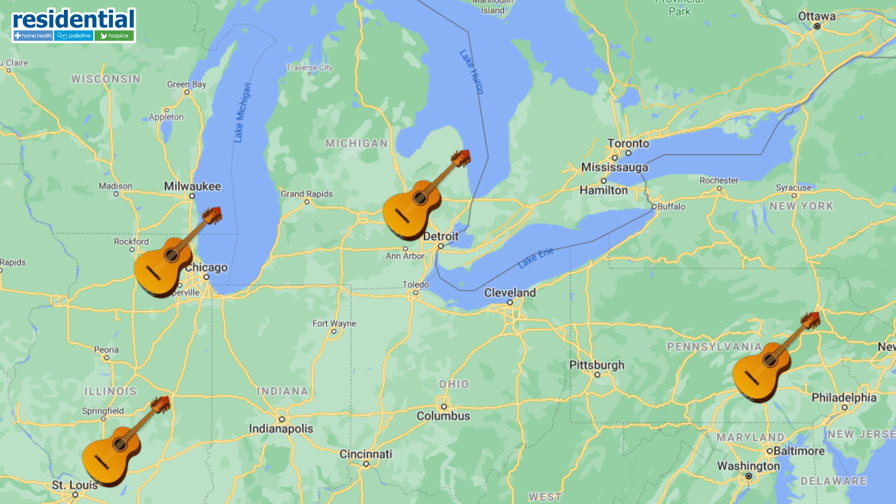We are very fortunate at Residential Hospice to have music therapy support out of our Troy location, also in the Lapeer branch, up in northern Illinois, down in southern Illinois, and then over in Mechanicsburg, Pennsylvania, and that surrounding area. So music therapy is an important part of the care and services that we provide for our patients.